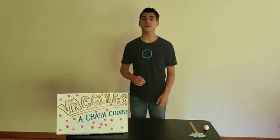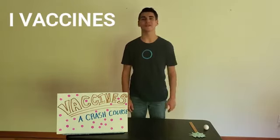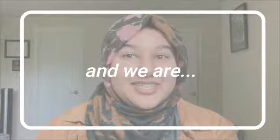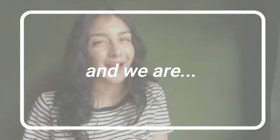Hey everybody! Welcome to the first video in the Camp Quarantine's informational series. Today, we're going to be talking about vaccines. My name's Kapsine. I'm Adele. I'm Zareen. I'm Naharka. I'm Taylor. Hi, I'm Evan. I'm Indira.